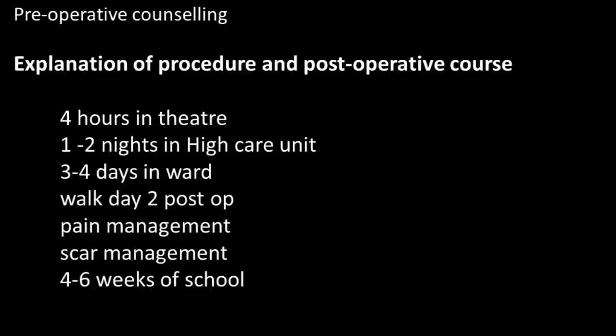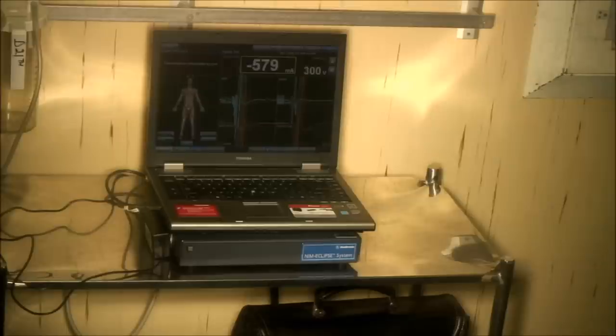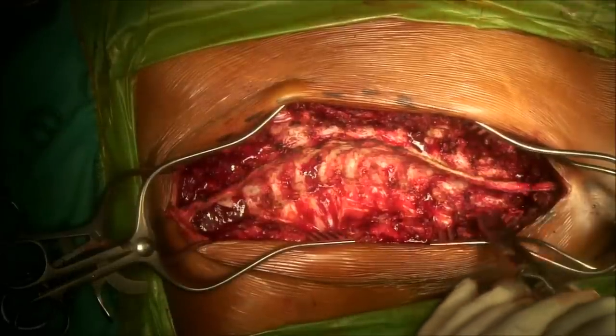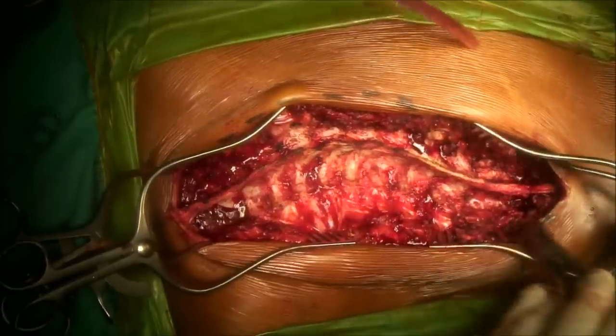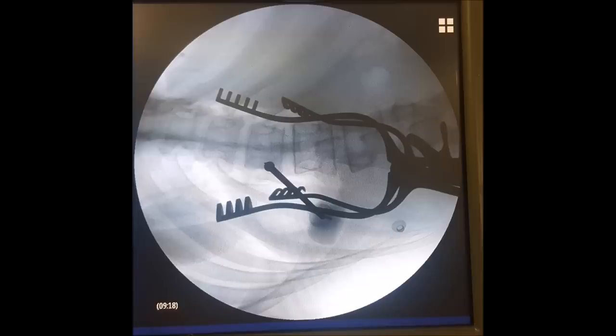Surgical risks are minimized with the use of technology to monitor spinal cord function throughout the procedure. Sophisticated anesthetics are utilized with multiple different drugs to maintain the patient's sleep while keeping the spinal cord and brain alive and well for monitoring. The spine is then exposed subperiosteally and the level is confirmed to ensure we start at the correct level.